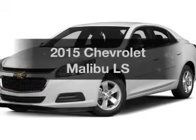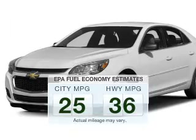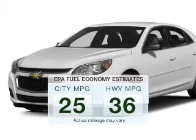This is the set of wheels you've been looking for. Save your money. Make less trips to the gas station to fill up your gas tank when driving this fuel-efficient vehicle.